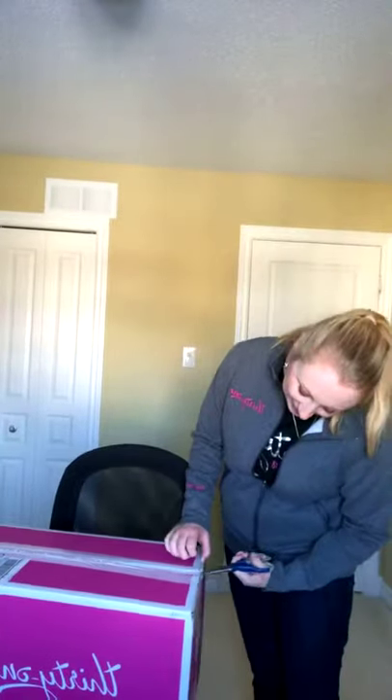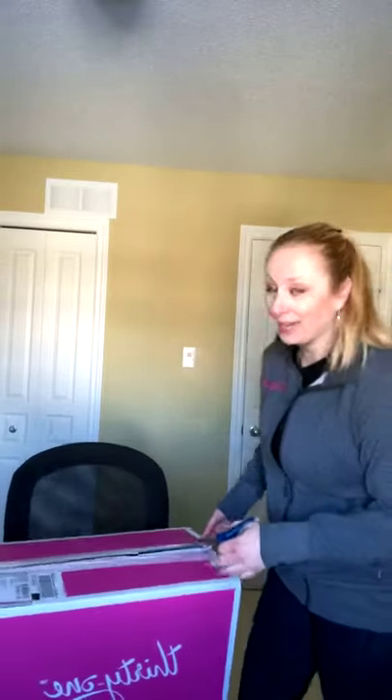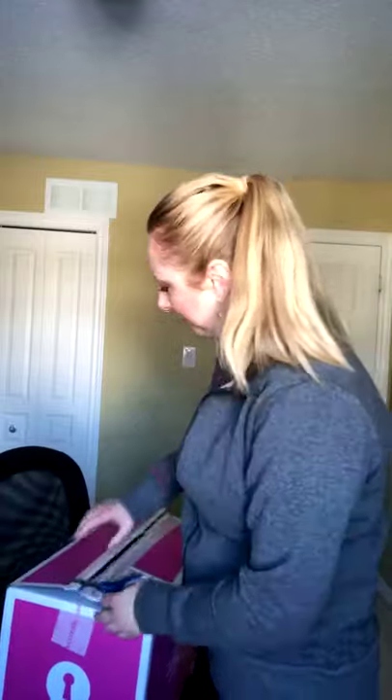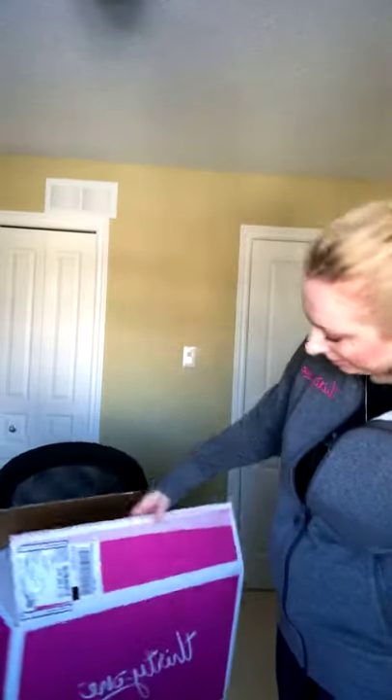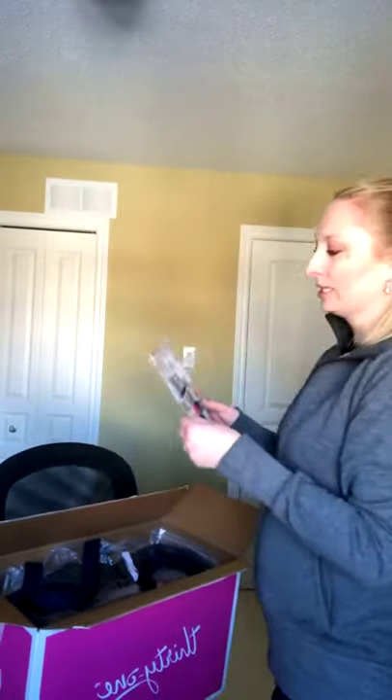I'm super excited, I couldn't wait. Just want to open up the box and see what we've got. All the starter kits come in the beautiful pink boxes, so if you want to hold on to it and save it to show at your parties or vendor events, you totally can. A lot of people like to do that. Sometimes they come a bit banged up — this one's not too bad. There's a Spring Opportunity Kit flyer just explaining everything that comes inside your starter kit.